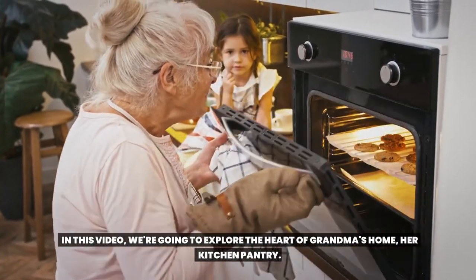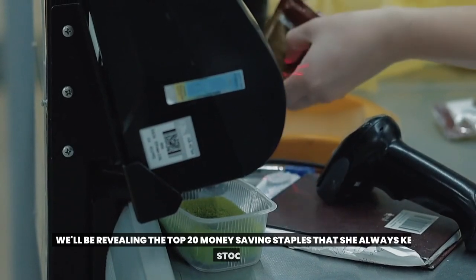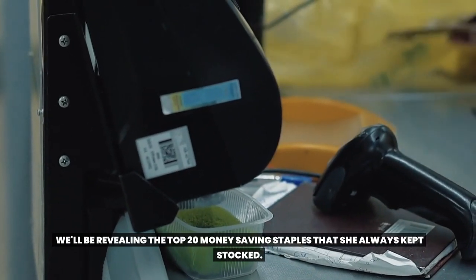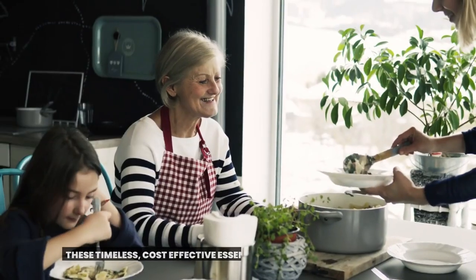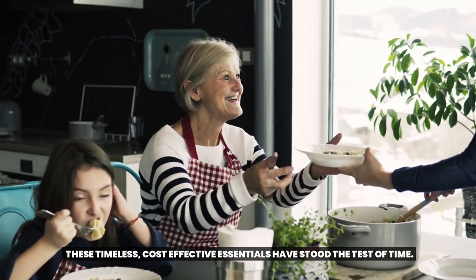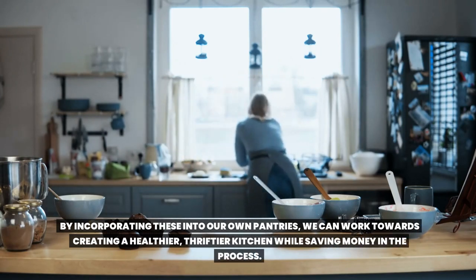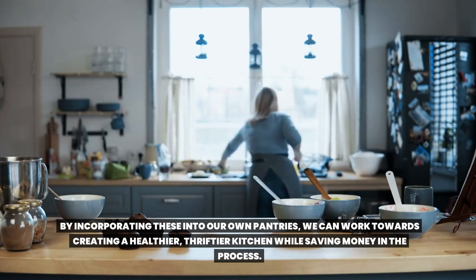In this video, we're going to explore the heart of grandma's home — her kitchen pantry. We'll be revealing the top 20 money-saving staples that she always kept stocked. These timeless, cost-effective essentials have stood the test of time. By incorporating these into our own pantries, we can work towards creating a healthier, thriftier kitchen while saving money in the process.